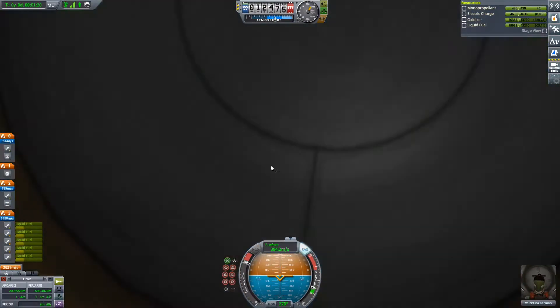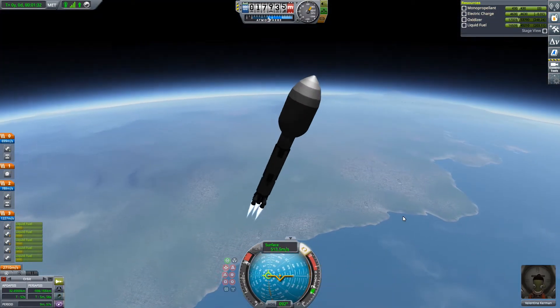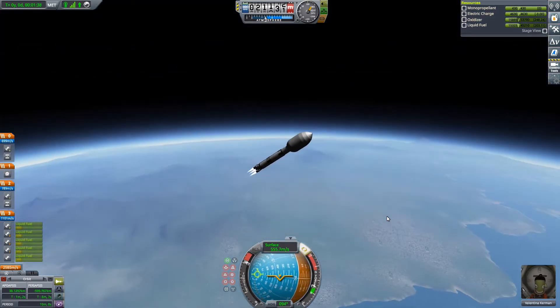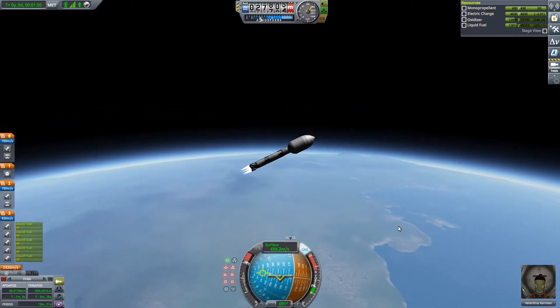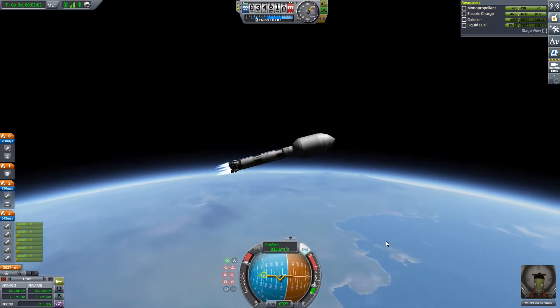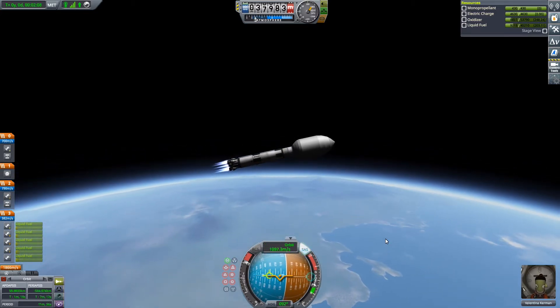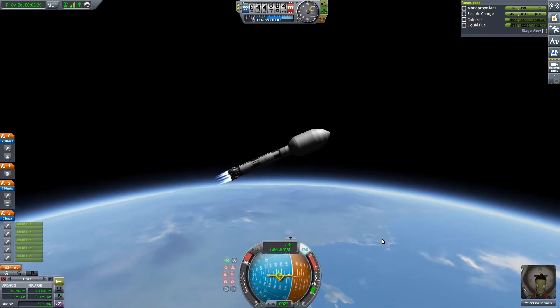Hello everyone, welcome back to the Jewel Exploration Base, also known as the JEB program. This is the finale episode of the four-part series in which I launch an orbitally assembled vehicle to JUUL to explore the Jewel system and its five epic moons.